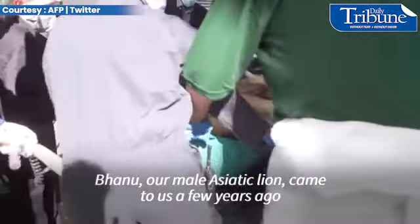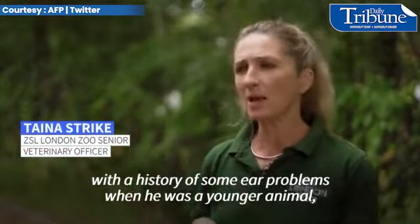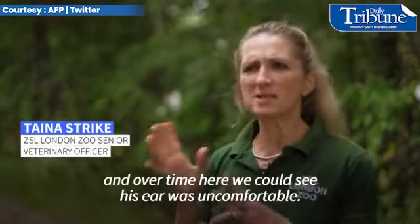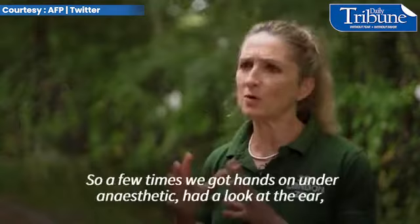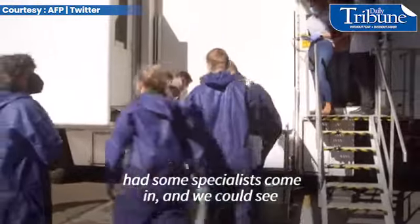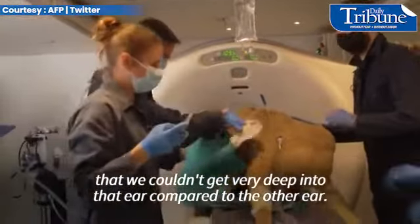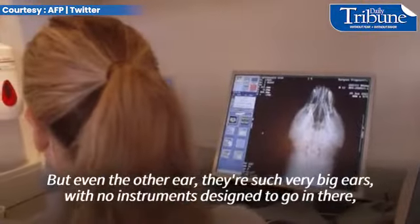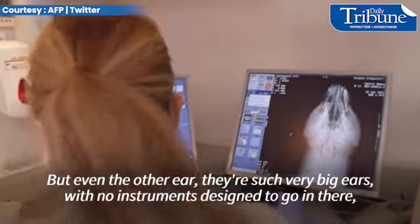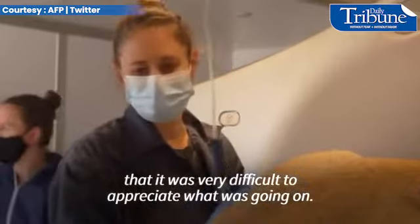Our male Asiatic lion came to us a few years ago with a history of some ear problems when he was a younger animal. Over time we could see his ear was uncomfortable, so a few times we got hands-on under anesthetic and had a look at the ear, had some specialists come in. We could see that we couldn't get very deep into that ear compared to the other ear, but even the other ear — they're such very big ears with no instruments designed to go in there — that it was very difficult to appreciate what was going on.